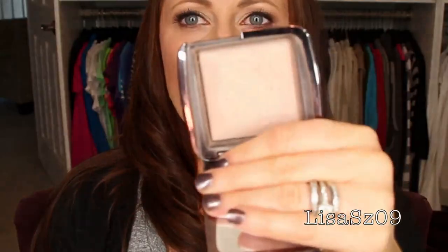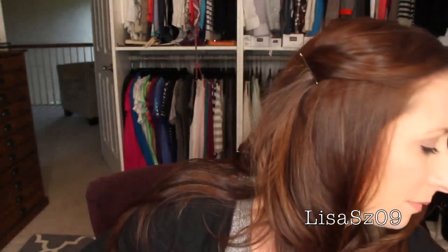Next one is the Hourglass Ambient Lighting Powder in Dim Light — this is actually what I have on today. This is what I like in a highlighter: something that just gives you a slight sheen. I tend to use my Girlactik Meteorites the most because it gives a slight sheen without being too in-your-face and doesn't add color. I really like this one, I will be keeping it.